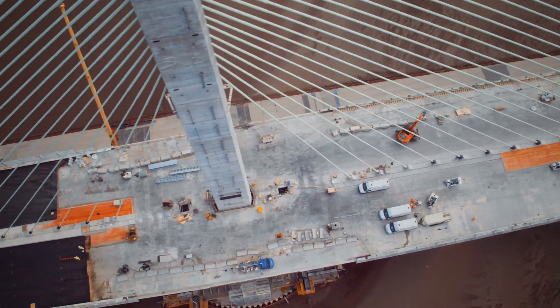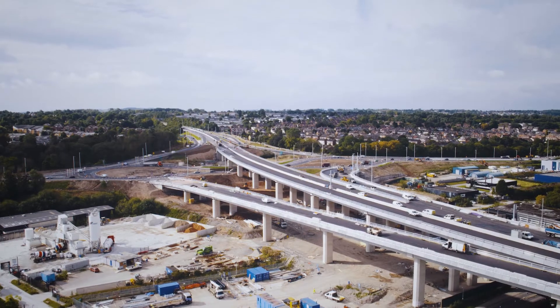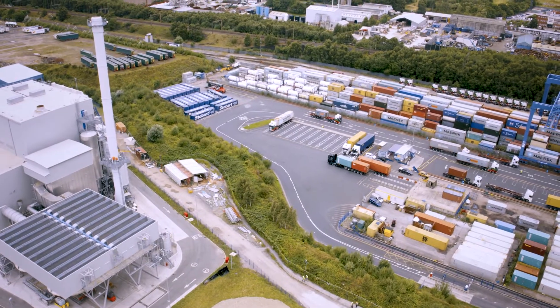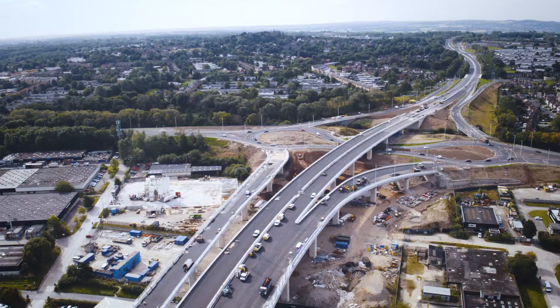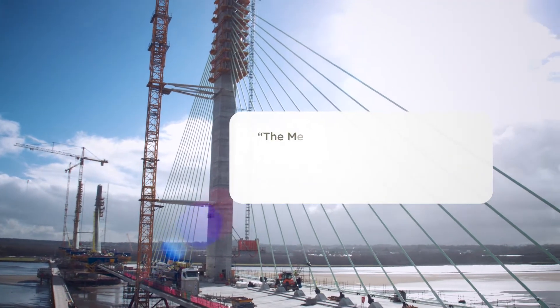It's a DBFO project — design, build, finance and operate — and it's a public private partnership, so most of the investment will be paid off through the tolls on the crossings. Importantly, it's part of the sustainable transport strategy and brings inward investment, regeneration and jobs both for the people of Halton and the wider region. It also improves air quality and noise.